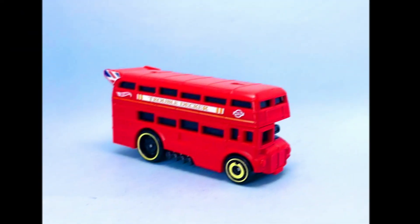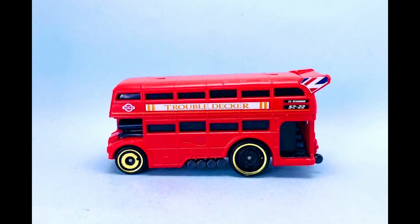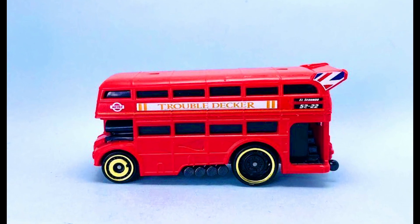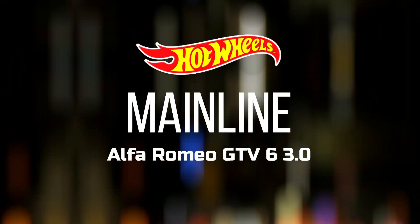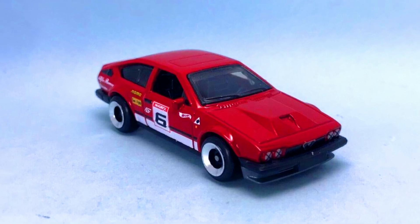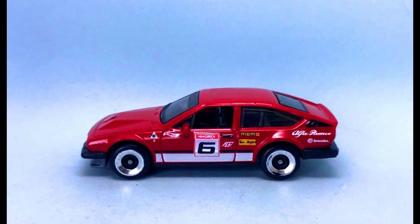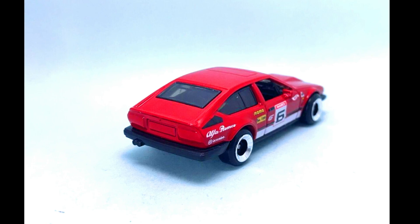An upcoming new mainline bus by Hot Wheels as a themed decor. Also a new casting by Hot Wheels for the 2023 upcoming case — an Alfa Romeo GTV6 3.0 — in a complete red paint job with a black interior and new chrome wheels.